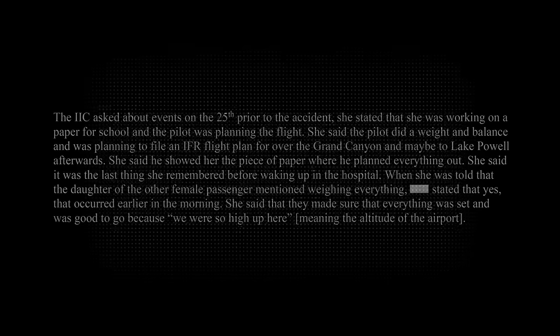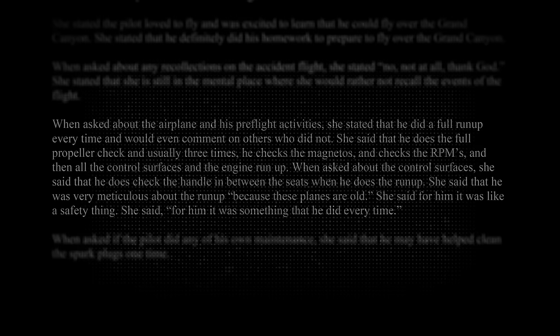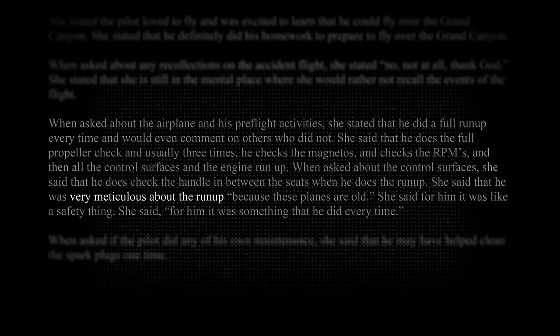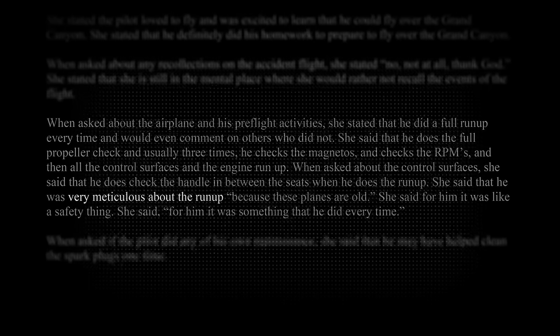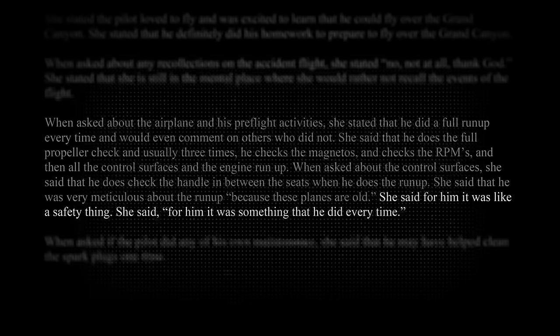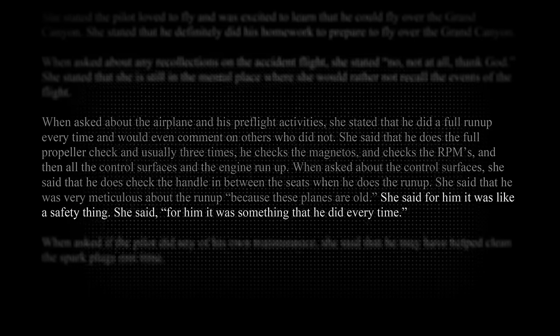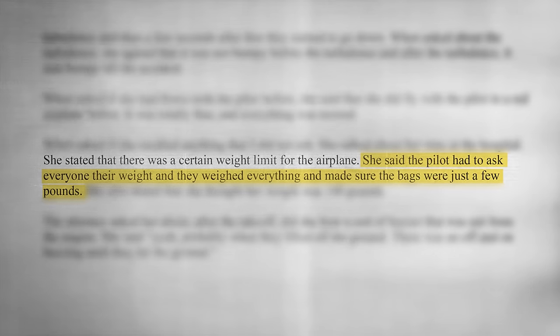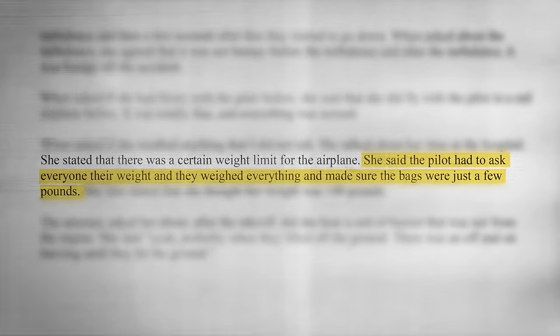During a post-accident interview, the pilot's wife indicated that the pilot had taken the high temperature and high airport altitude into consideration. She also said that he would meticulously do a full run-up, including a propeller and flap check, because it was a safety thing he did every time. The family friend's daughter said that before the flight, the pilot asked about everyone's weight and that the bags were weighed.